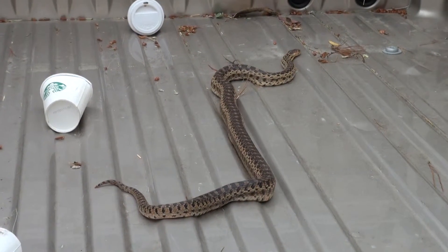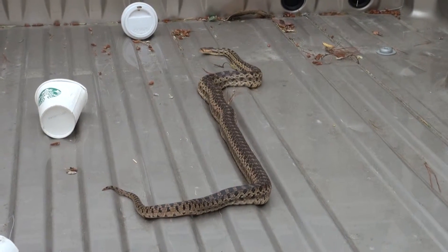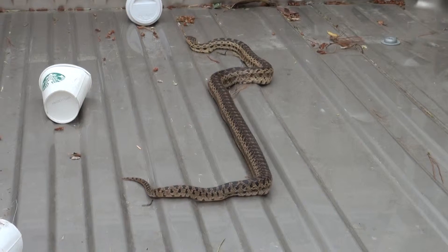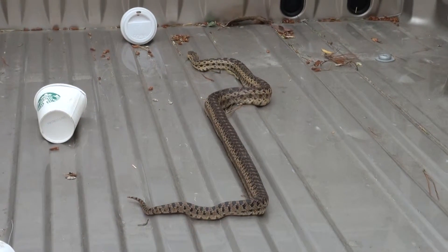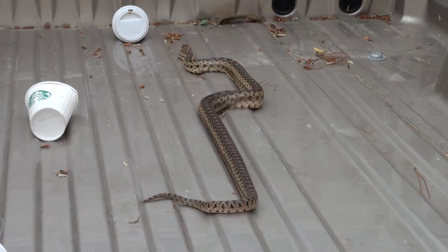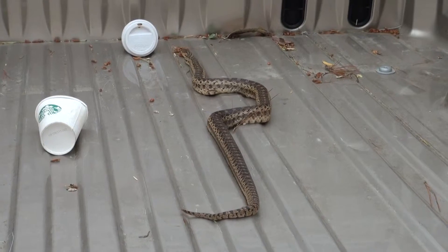I tried to put him in a plastic bag, and he decided he was too big and would fight his way out of it. So I just put him in the back of my pickup because I'm getting ready to make some rounds, and I'll turn him loose in a grassy area down by the campgrounds.